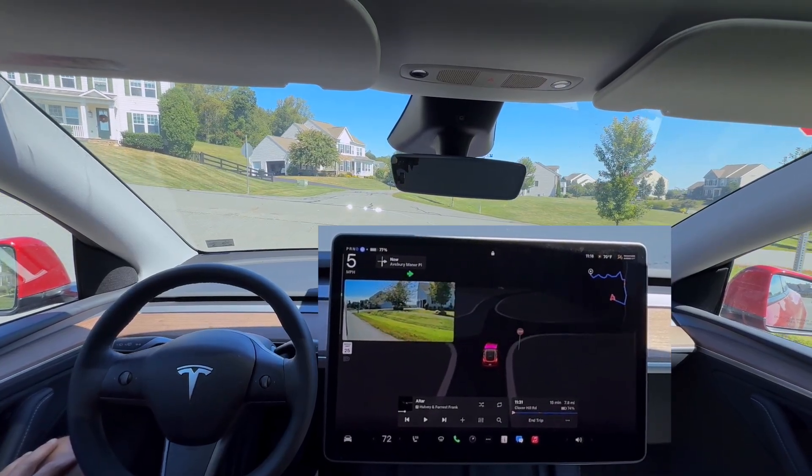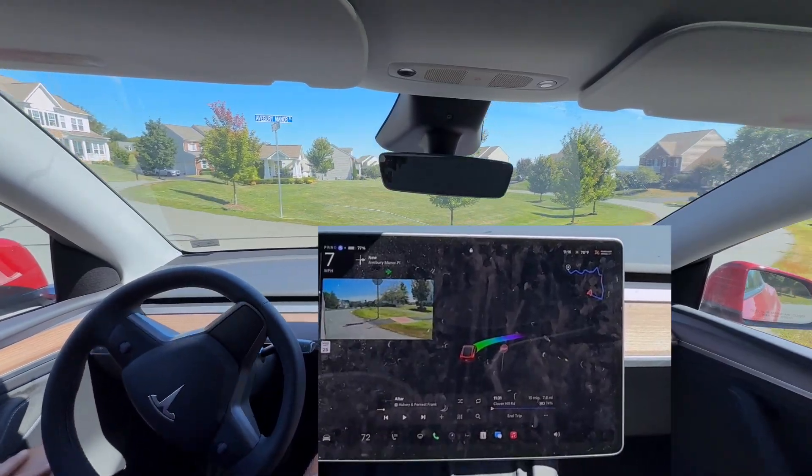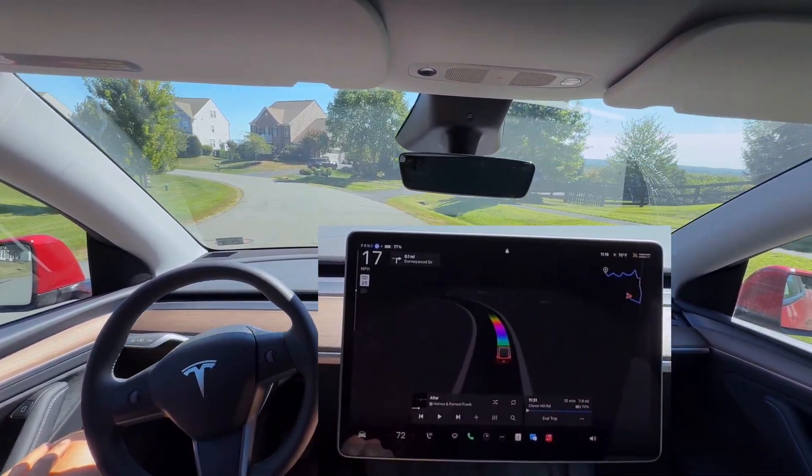Stop sign here — full stop — it's going to do, and then should creep forward. Actually, that was a rolling stop by the FSD. It did not fully stop there. No input by me, but it did not go down to zero.